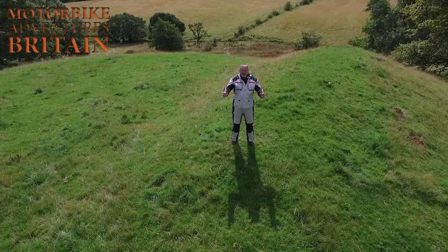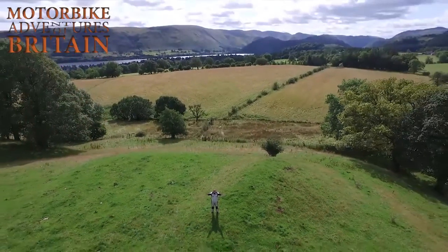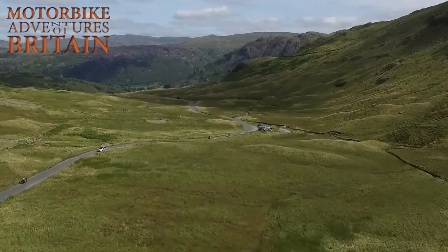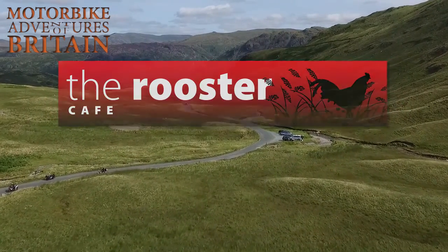Welcome to Motorbike Adventures of Britain, Cumbria, and the Lake District! Sponsored by Held UK Rider Equipment and the Rooster Cafe and Restaurant in Penrith.